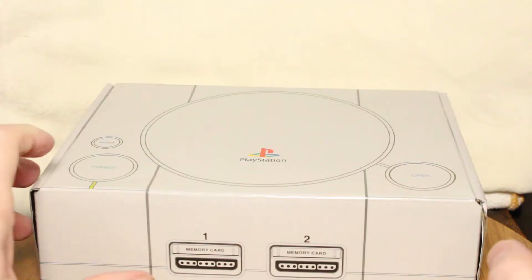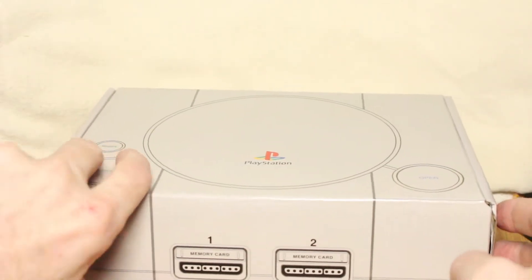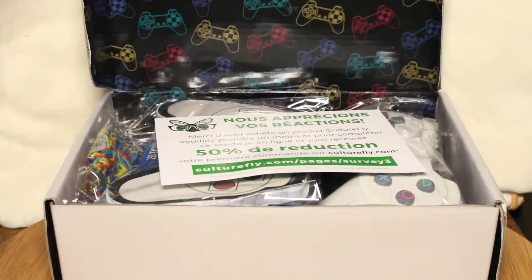I said to myself, this is pretty cool. Not a bad price — $30. This box and the other ones there were put out by CultureFly. I've always wanted to see what it's like to open one of these. I like the fact that all these items come in a box that looks like the original PlayStation.